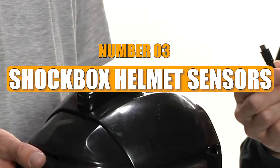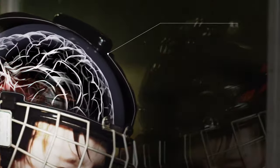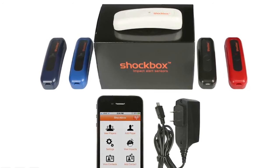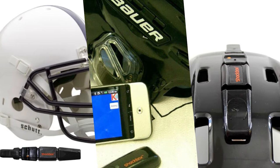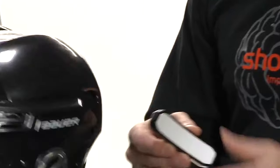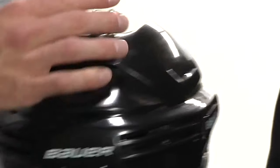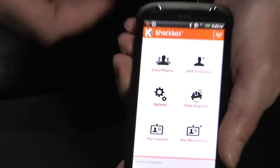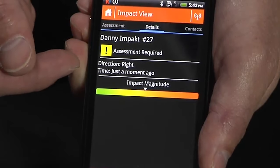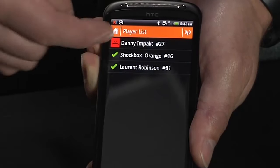Number 3: Shockbox Helmet Sensors. For individuals with concerns about concussions in hockey or football, there is a range of Shockbox Helmet Sensors that offer a practical solution. These sensors are particularly advantageous for athletes, coaches, or parents of young sports enthusiasts. The Hockey Shockbox Helmet Sensor attaches easily to the top of a hockey helmet, relaying hit counts wirelessly to a connected smartphone, and promptly alerting the user to seek medical advice in the event of a potentially concussive impact.